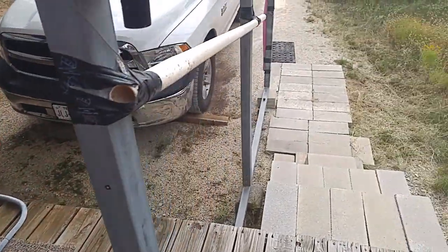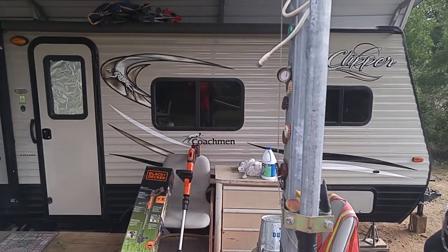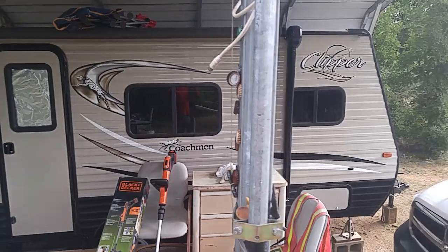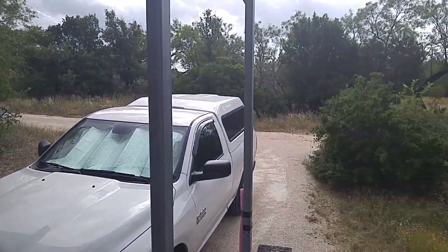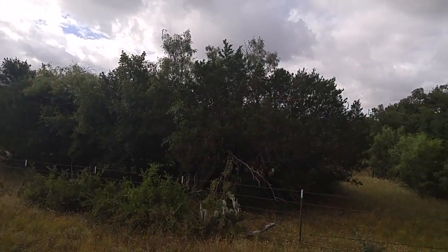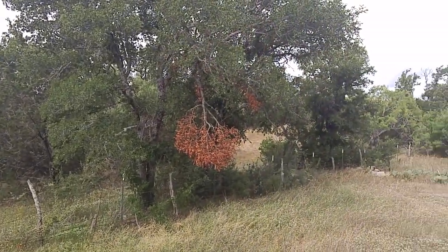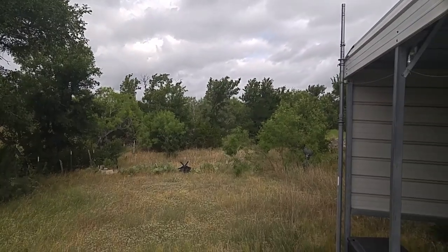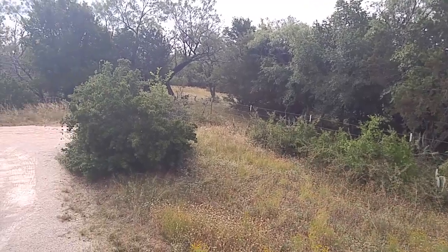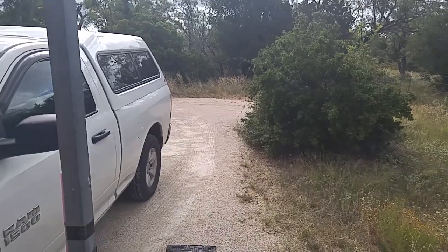I'll show you the outside first. Now just remember, this is a work in progress and I live in this 2018 Coachman Clipper Cadet 16 CFB out here in the country in Central Texas. Today it'll probably be in the mid-90s, humidity probably 40%. When it gets hot, it gets really hot — and this is June, not even the hottest time of year. I'm going to show you how I've got this put in, because I set it up so I can take it out easily — it's not a permanent install.